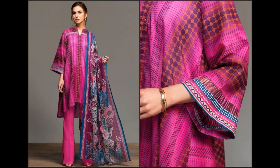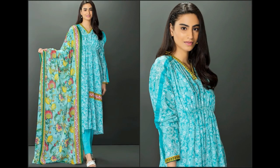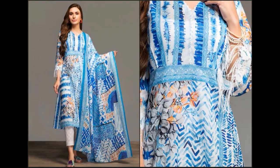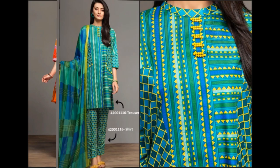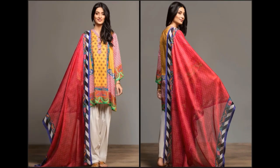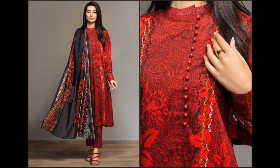Assalamu alaikum, welcome to my channel. I hope you are all well and doing great. In this video I am sharing Nishat Leland Freedom to Buy Summer 2020 full collection. All dresses are available online — unstitched suits that look so beautiful, color combinations are also awesome. If you are new to my channel, please subscribe and press the bell icon for notifications. If you love this video, please press the like button and share it with your friends and family on WhatsApp, Facebook, and Twitter.